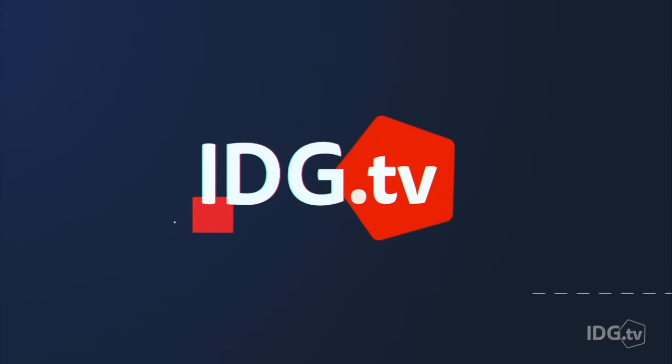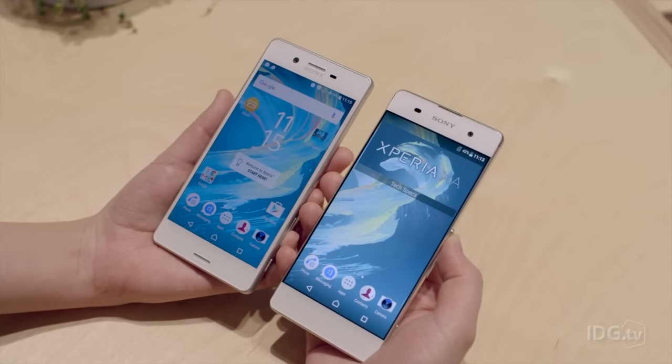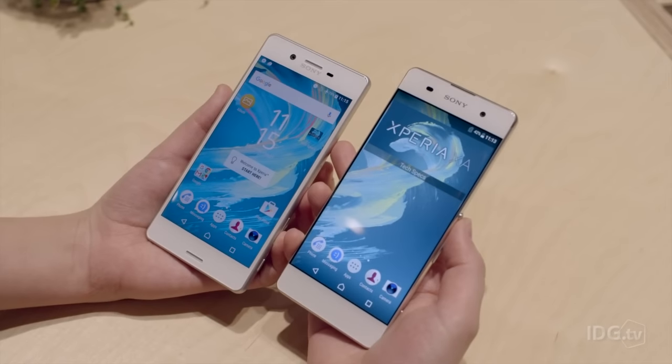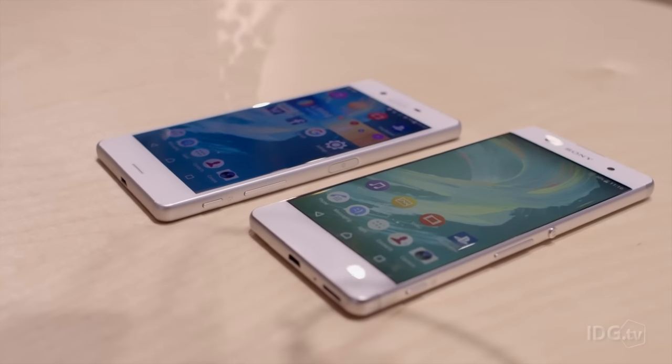Hi guys, we're here at the Sony stand at MWC 2016 and we're taking a look at the new X series of smartphones. Here we've got the two new Sony Xperia X phones — this one is the X and this one is the XA.